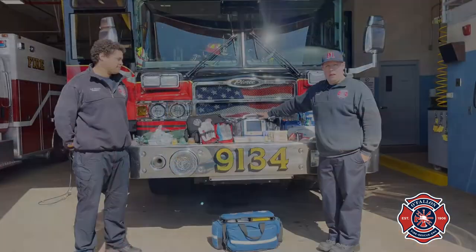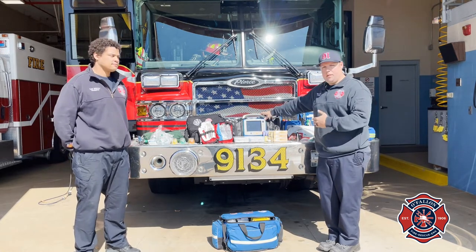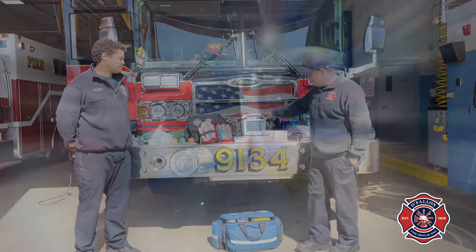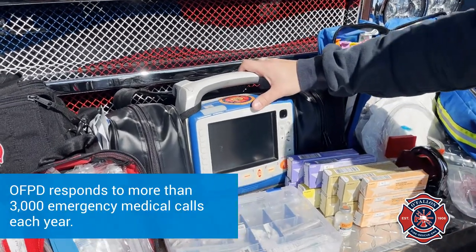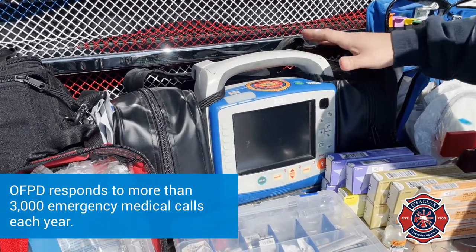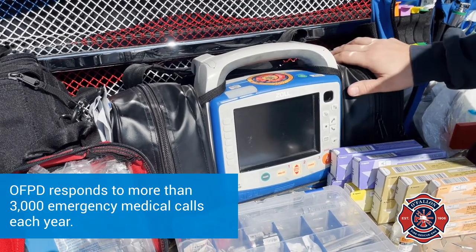Then we also have our cardiac monitor. With this we're able to transfer data from us to SCAD if needed, but we're also able to do vital signs, take a 12-lead for chest pains and different dysrhythmias. We're able to get there and diagnose the problem, and this helps us do that.